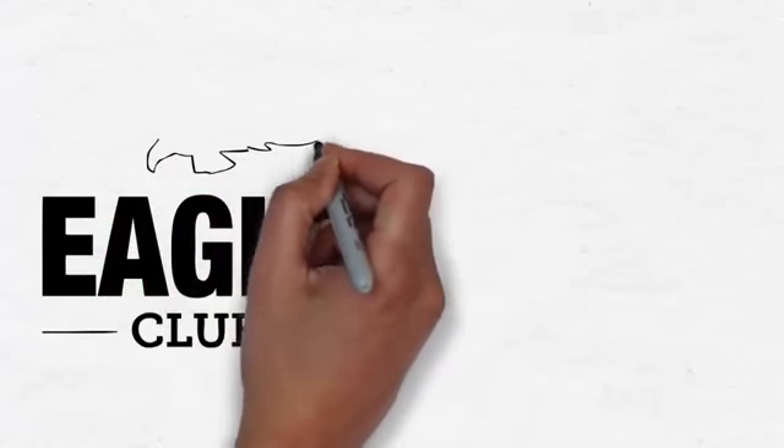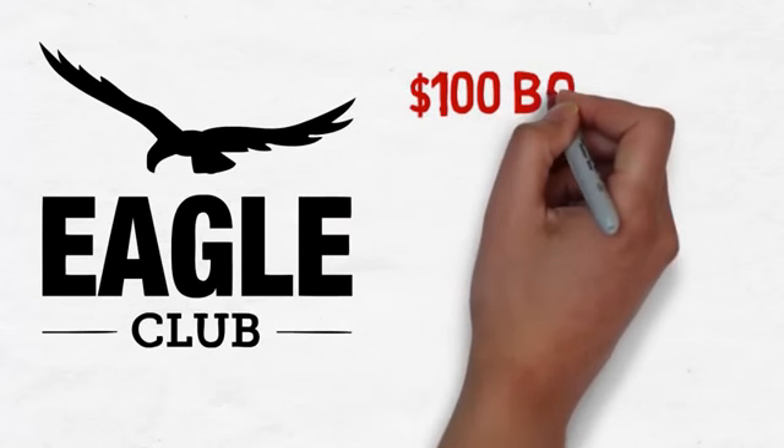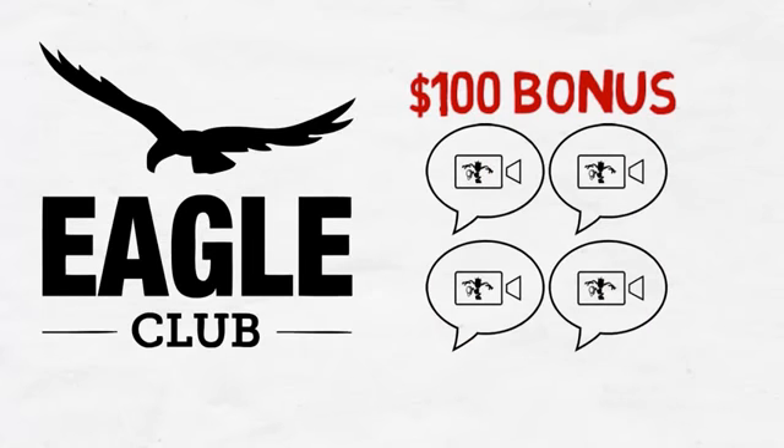Beyond this, the Eagle Club can become a second stream of monthly income. In addition to earning the $50 referral commission on each premium product sold through your website, you can earn an additional $100 bonus for every group of four premium product packages that are purchased through your website in a calendar month.